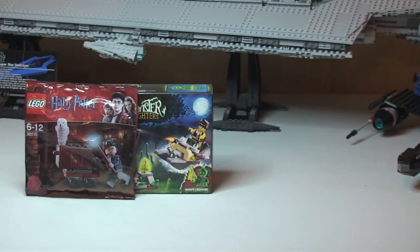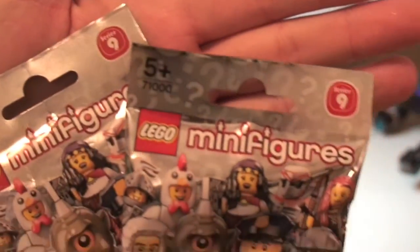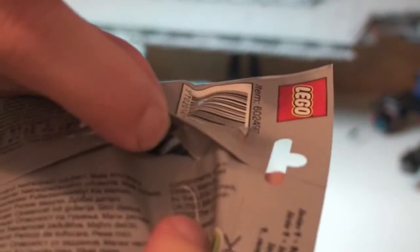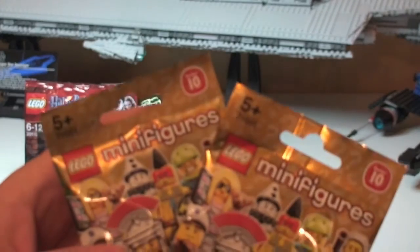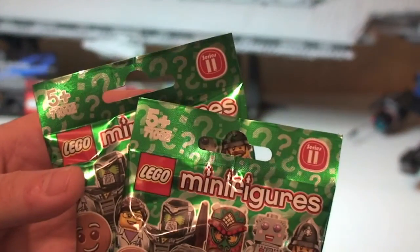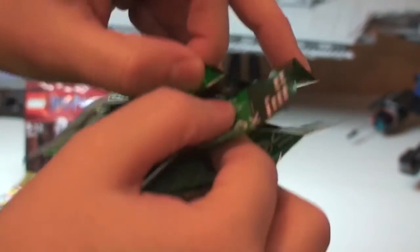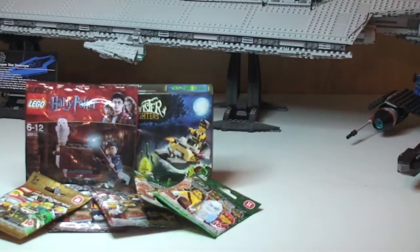Then we have a number of minifigures. There are two from Series 9 — both of these have been opened slightly in the back just to see what's in there, so I know what's inside but you don't. There are also two Series 10 minifigures which are sealed, never been opened, brand new. And finally there are two Series 11 minifigures, which have again been opened slightly in the back. So that's all the prizes for this giveaway.